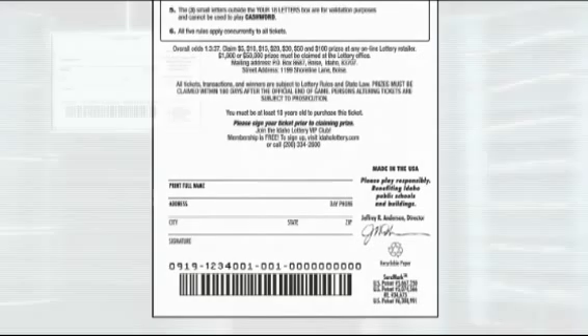Check the back of the ticket for overall odds and how to claim a winning ticket. If you're a winner, don't forget — you must first sign the back of your ticket before claiming your prize.